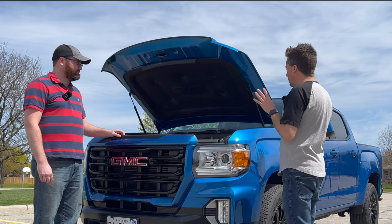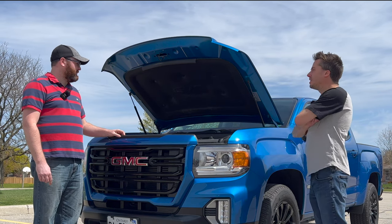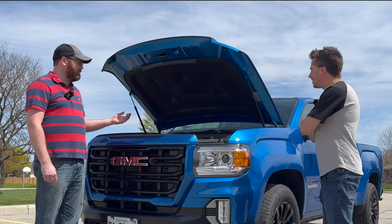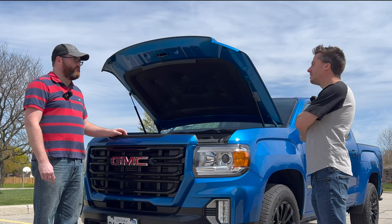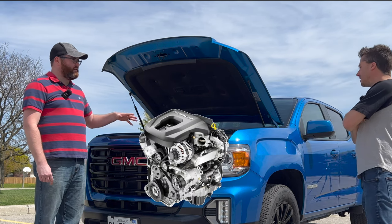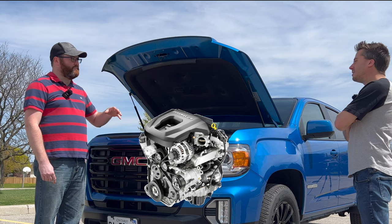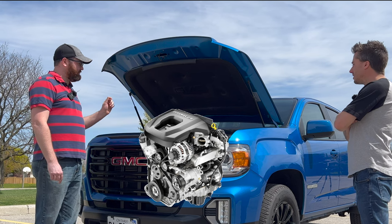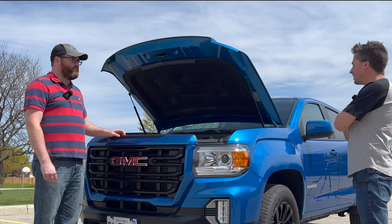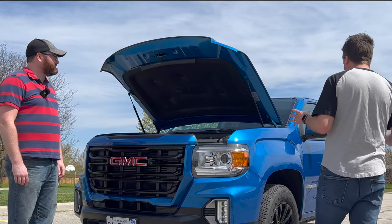This engine carries the Duramax name but it's not the same Duramax as in the full-size trucks. In the full-size, it's a GM design made with Isuzu, which GM owns as the heavy diesel part of the company. With this engine, although Isuzu made them in a factory in Thailand, GM actually bought the design from a Fiat subsidiary — so technically this motor is a Fiat Chrysler product, used in minivans and Jeeps in Europe for about 25 years.